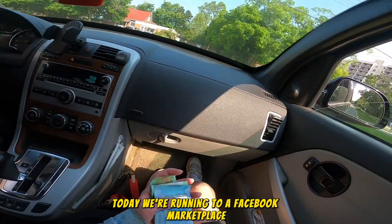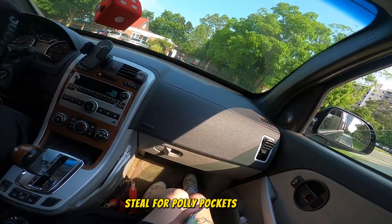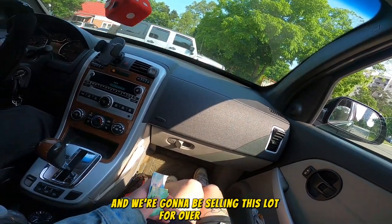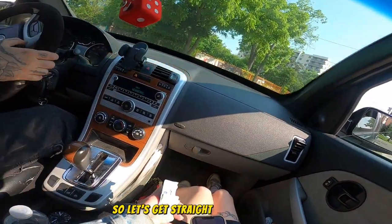Today we're running to a Facebook Marketplace steal for Polly Pockets. We're paying $85 cash and we're going to be selling this lot for over a thousand dollars, so let's get straight into the video.